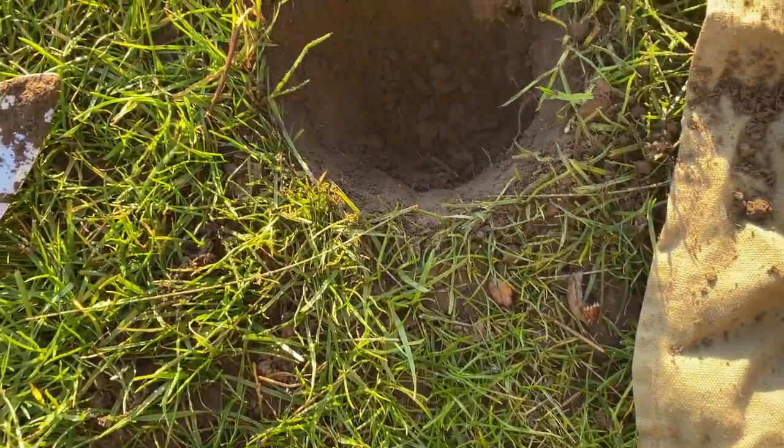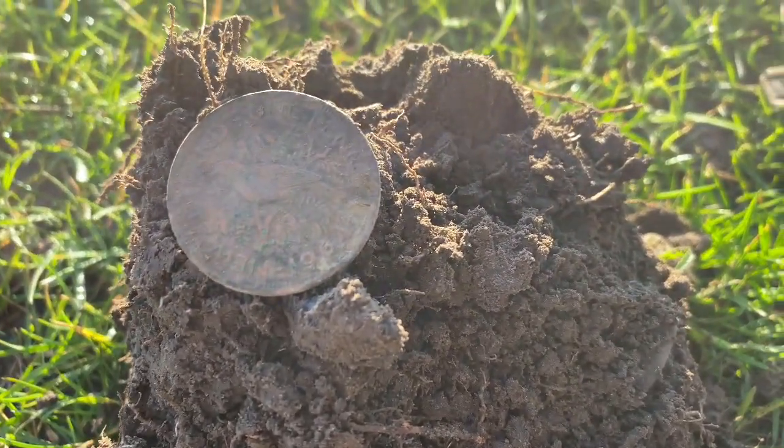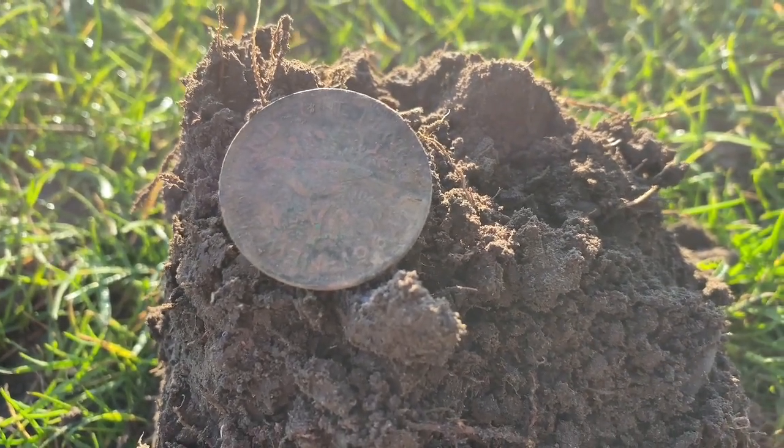Just working my way around next to a tree — pretty solid 28 on this one. Hopefully you can see that: a 1964 New Zealand penny.